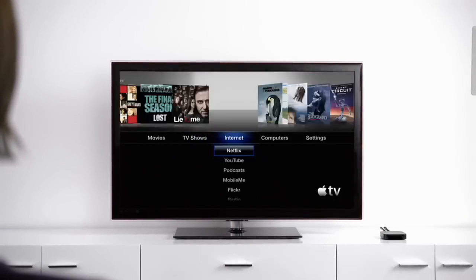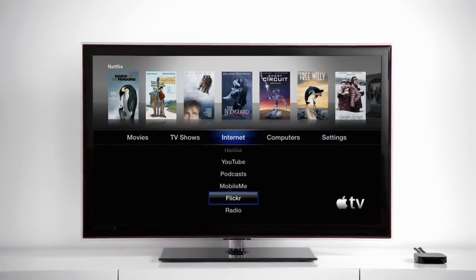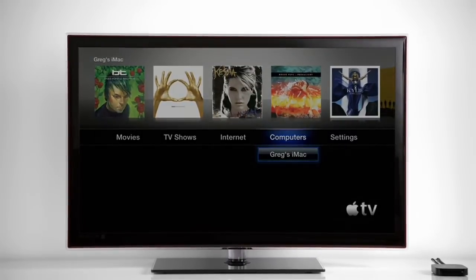Plus Netflix, YouTube, podcasts, your photos on MobileMe and Flickr, and all your movies and music on your iTunes library.